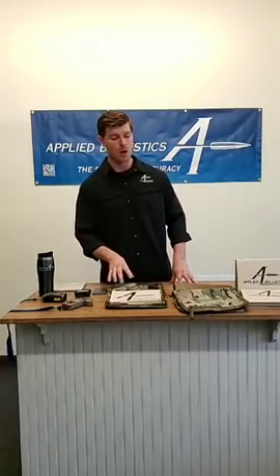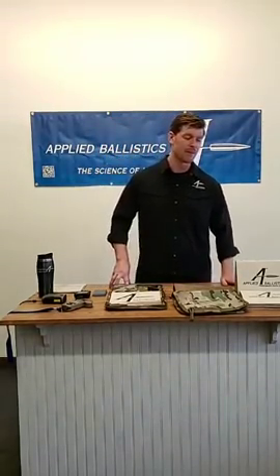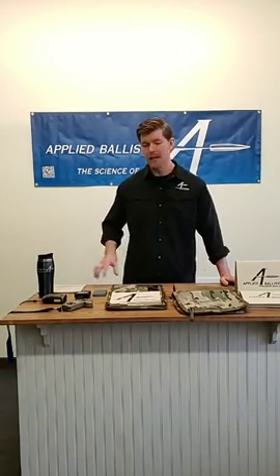Q: Is the data book available on the website? A: The AB Precision Data Book is available on both the Applied Ballistics online store and the Applied Ballistics Training Division online store. Top-up packs are also available on the Training Division online store. The AB Data Book comes with a generous amount of pages, so it would be quite a feat to have gotten through them all this early after product release.